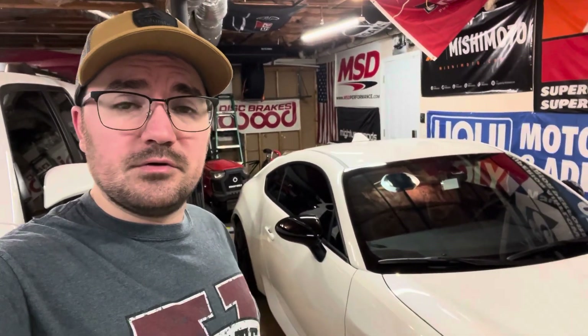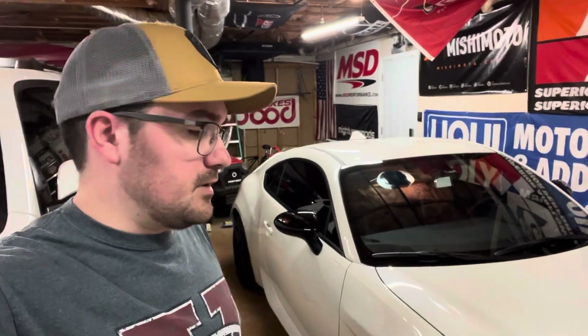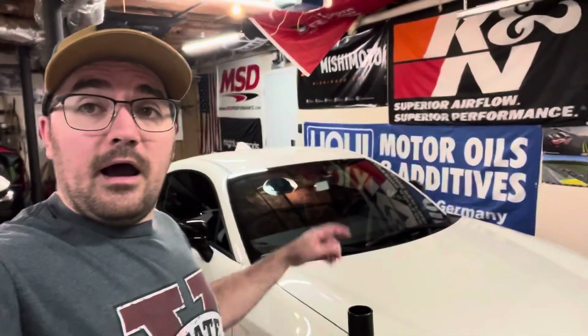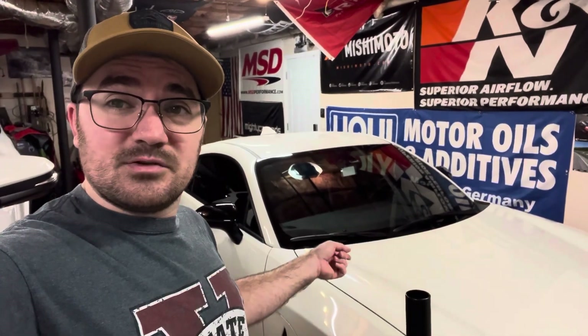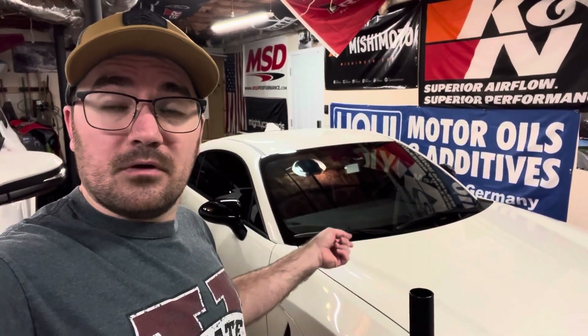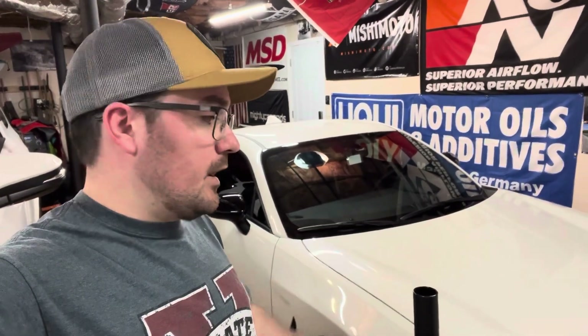Instead of doing early shifts to keep the RPMs down below 4000, I am going to change the oil myself this go-around because I want to send this oil off to Blackstone to get an oil analysis — to see how this engine did in its break-in period and make sure it's all good.